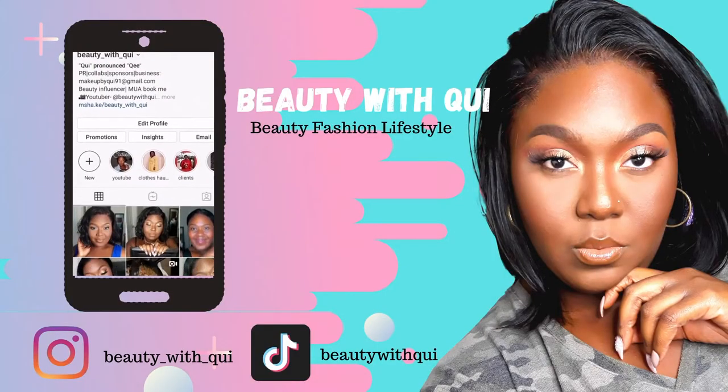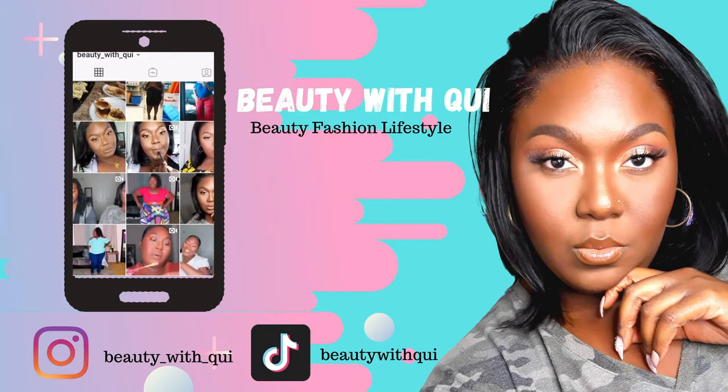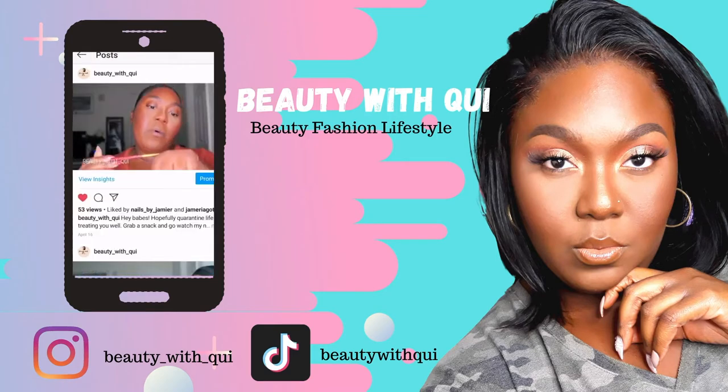Hey guys and welcome back to another video. My name is Shaquita Beauty with Kwee here on Kwee TV, where we do beauty, fashion, and lifestyle. If that's content that interests you, you may want to consider subscribing and clicking the bell to be notified each and every time I upload, which is every Monday at 5 p.m. Eastern Standard Time. On today's video I'm going to be doing a little clothing haul.